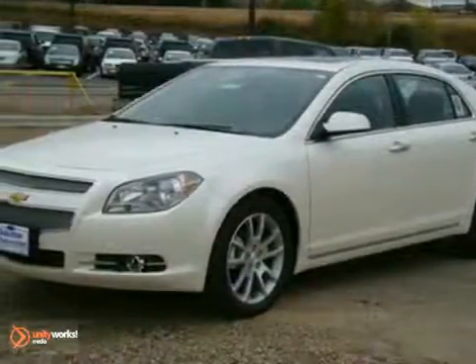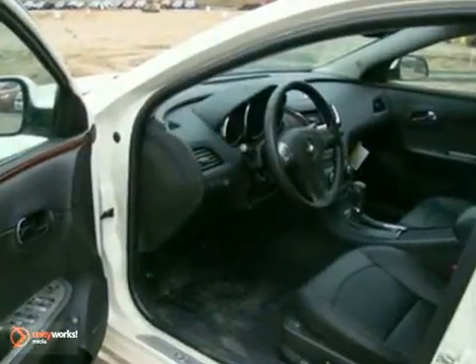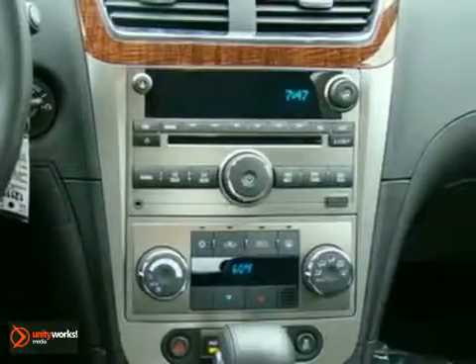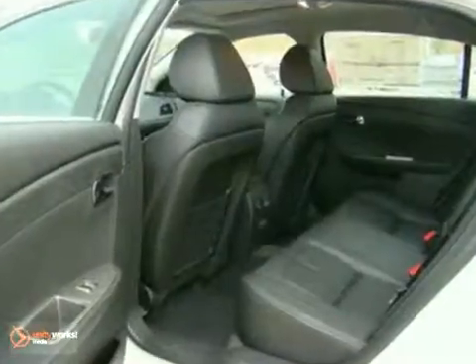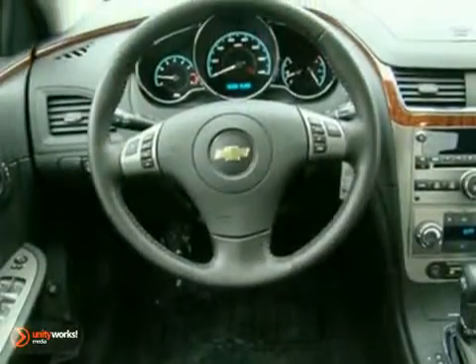Here's a 2012 Chevrolet Malibu. Convenience for you and your passengers come standard with power windows, locks and mirrors, outside temperature display and cruise control. Cruise around in this award winning sedan and feel safe doing it with its emergency communication system, multiple airbags and anti-lock brakes.